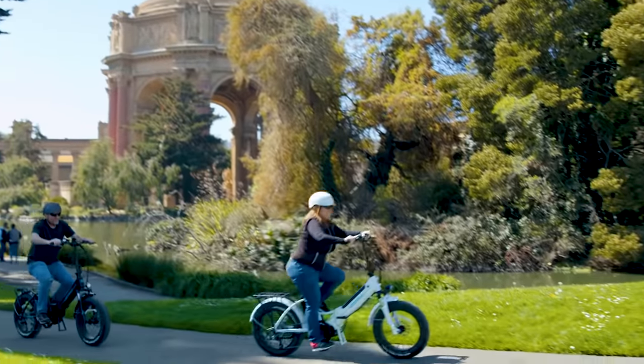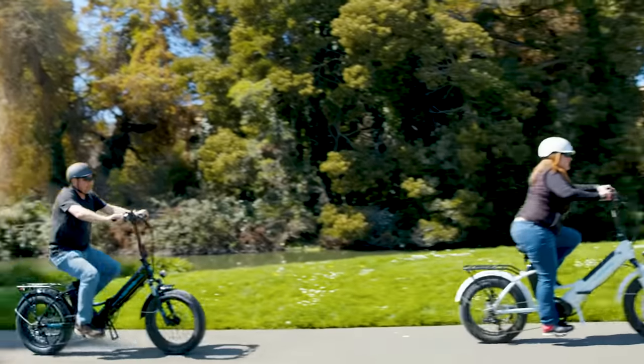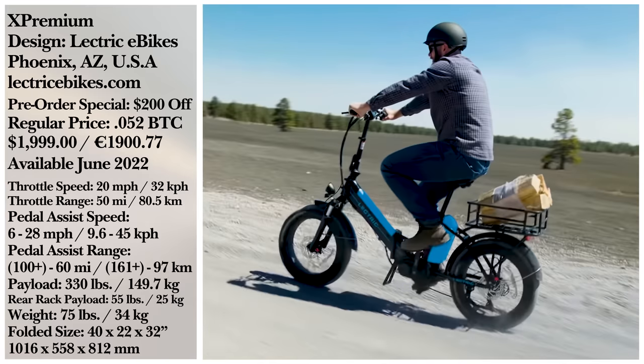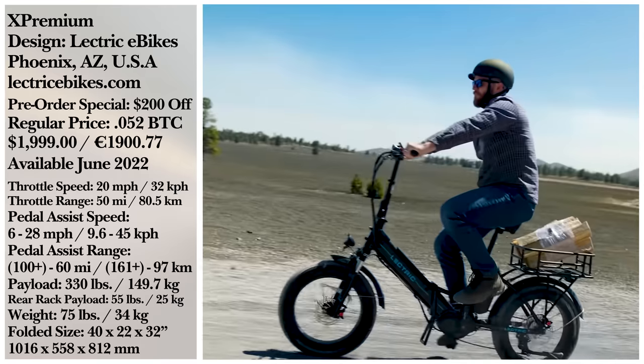If you want one for yourself, it'll carry a retail price of around $1,800 when it releases in June of this year. Until then, you can pre-order it for $200 cheaper.